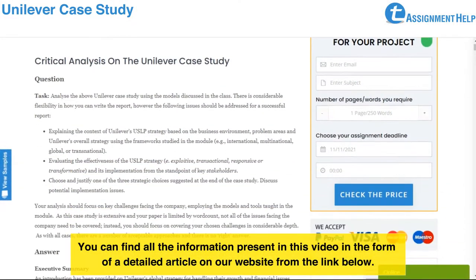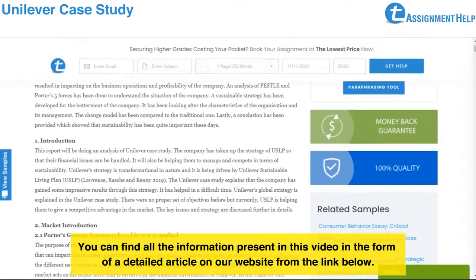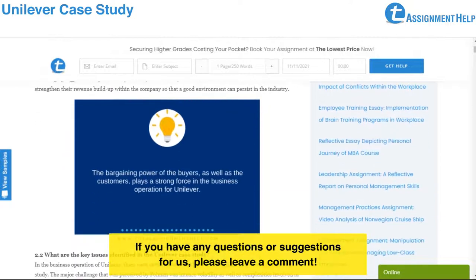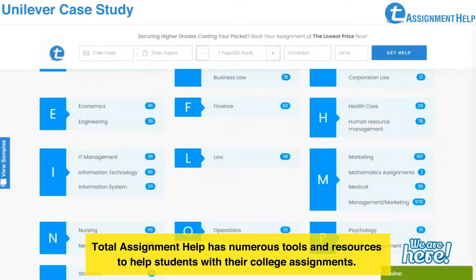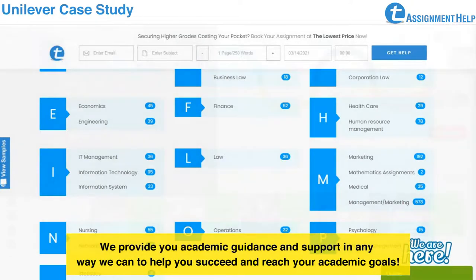You can find all the information present in this video in the form of a detailed article on our website from the link below. If you have any questions or suggestions for us, please leave a comment. Total Assignment Help has numerous tools and resources to help students with their college assignments. We provide academic guidance and support in any way we can to help you succeed and reach your academic goals.